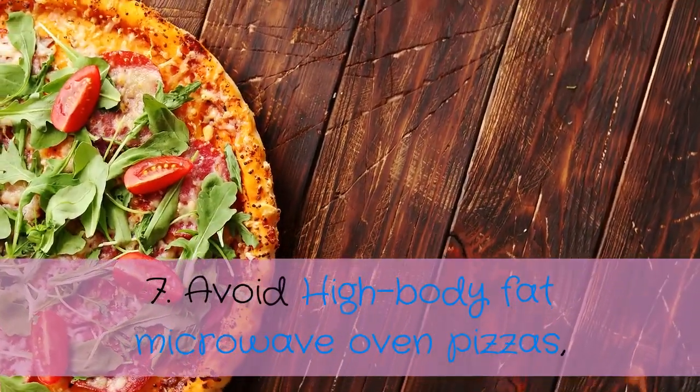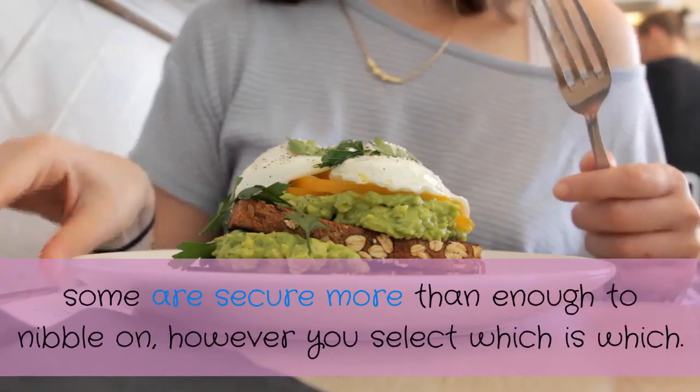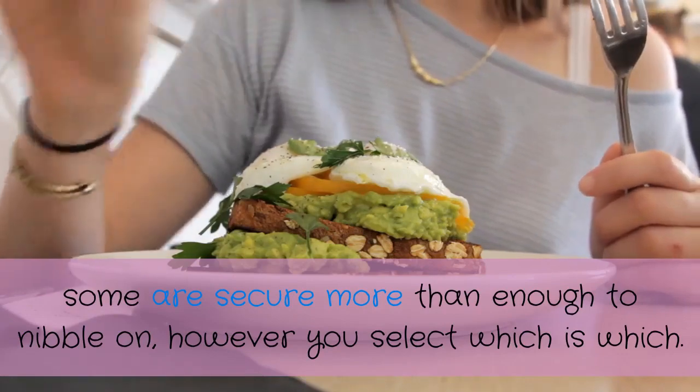Number seven: avoid high fat microwave pizzas, popcorn, and other snack foods. However, some are safe enough to consume — you can determine which is which. Generally, steer clear of foods that are meaty or contain red meat and are fried.